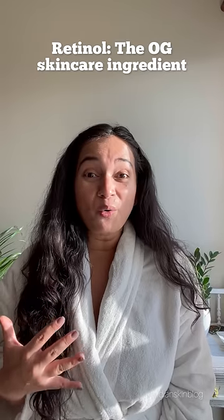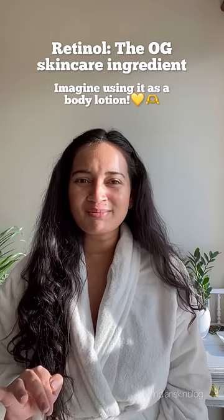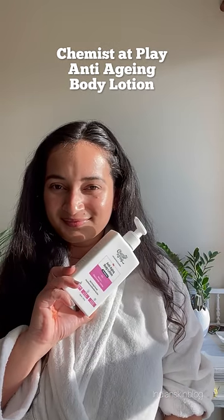We know that retinol is the OG of skincare, but imagine using it as a body lotion at a very affordable price. I'm talking about the retinol body lotion from Chemist at Play and I'm here to share my thoughts on it with you today.